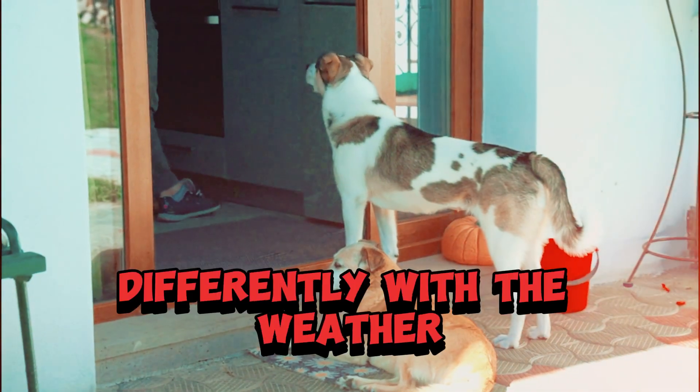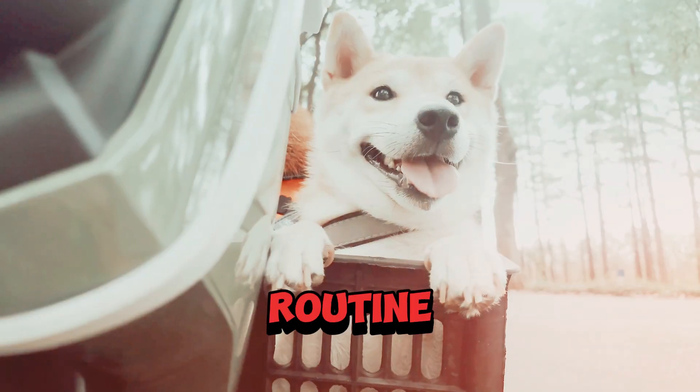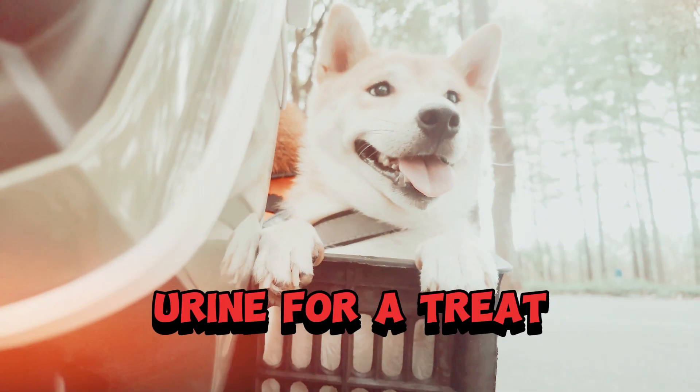Have you ever noticed your pet acting differently with the weather? If you've ever wondered how to adapt your pet care routine to the shifting weather, you're in for a treat.